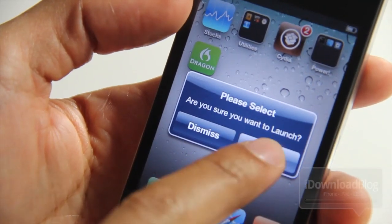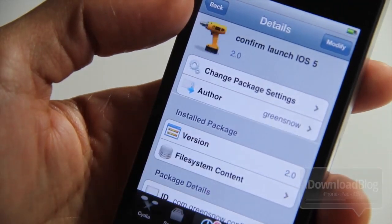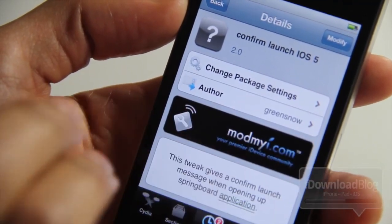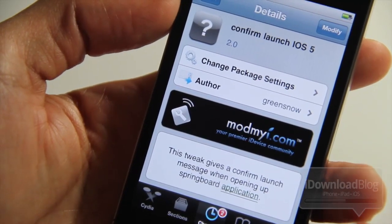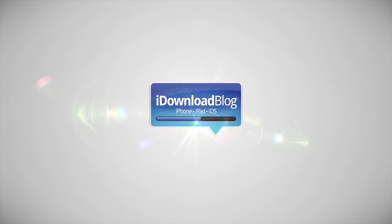When you launch any app, you get a confirmation prompt — we've seen this concept before. If you want this tweak, you can go to Cydia and download it. It's called Confirm Launch iOS 5, available on Cydia's ModMyi repo. It gives a confirm launch message when opening any SpringBoard application, jailbreak or otherwise. Don't shoot the messenger — just reporting the news. This is Jeff with iDownloadBlog.